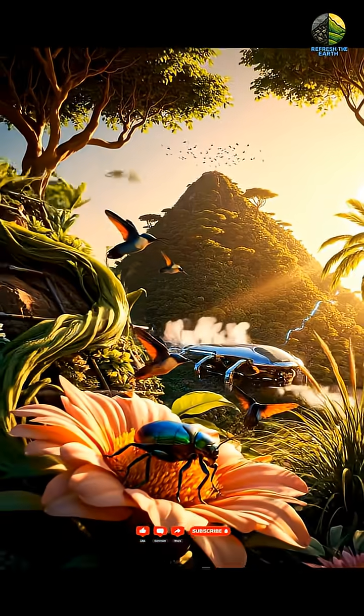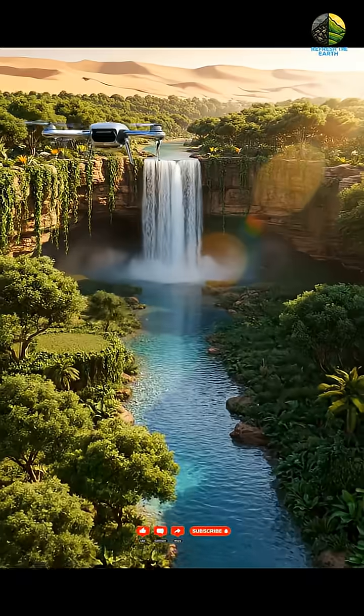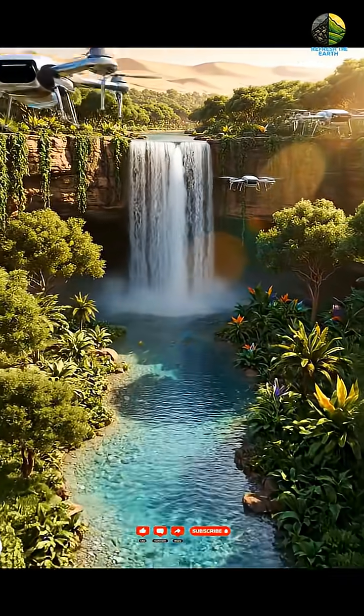The transformation is complete — a testament to what future engineering can achieve. From the ashes of waste, a living Eden rises, securing a green legacy for future generations in the heart of the desert.